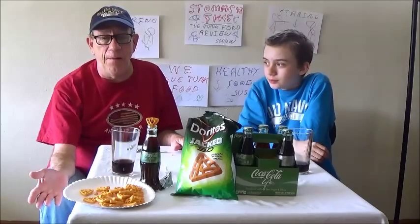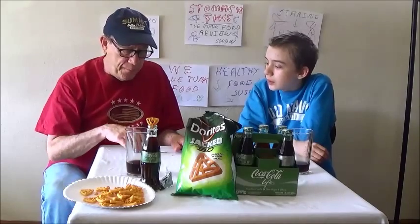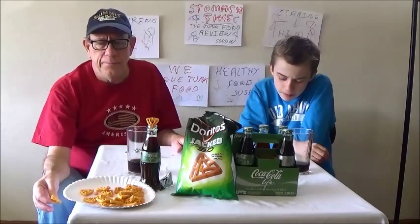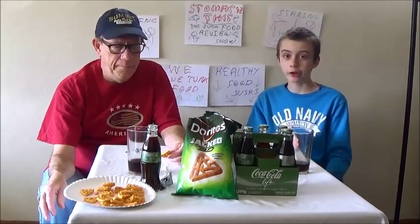By the way, in case you don't know, we rate our show — it's called 'Stomach This' — by toilets, one through five. One toilet means don't even waste your time, you're better off drinking water. Five toilets means you better go get it today, because if you die tomorrow it'll be the worst thing you ever did by not trying it. I agree with a two. I don't really understand why they made it less sugar — what else has less sugar? Diet Coke. So it's basically just diet Coke but it tastes more like regular Coke.